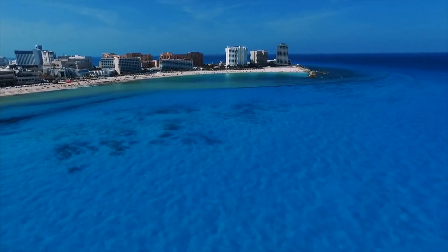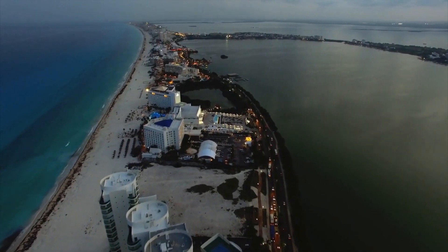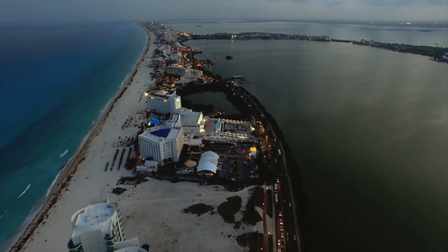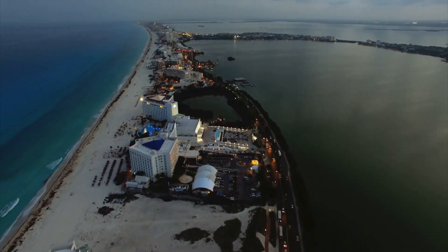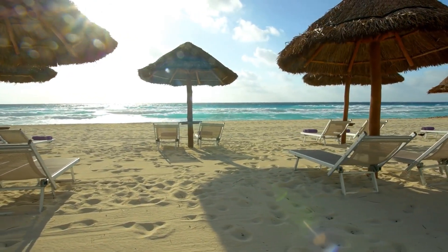Cancun is one of the world's top beach destinations. With 14 miles of pure white sand and a plethora of hotels and resorts, this Mexican coastal city is a sun seeker's and water sports enthusiast's dream. In fact, Cancun was designed with tourists in mind.